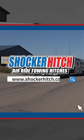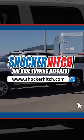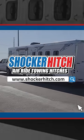Thanks for watching, guys. Join us at shockerhitch.com to check out all of our products or to find your local dealer.